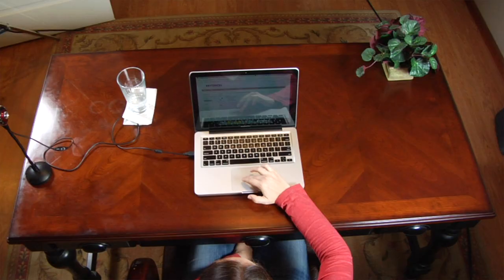First of all, what is an online proctored exam? It's an exam taken while being monitored by an impartial individual, known as a proctor. The proctor will continually observe you and your environment using a webcam and a microphone.